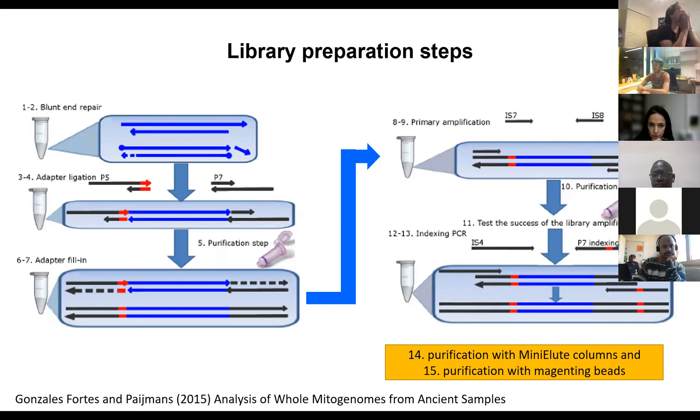This library preparation step is the one we are struggling with. The steps include blunt-end repair, adaptor ligation to the DNA fragment, adaptor filling, primary amplification, and indexing PCR. After all these steps, we also purified the indexed DNA using magnetic beads to remove the adaptor dimers — and those are not potential adaptor dimers for us, they are definitely there, as you will see. What you expect to have after this process is a pool of DNA between 100 and 400 base pairs. If you have this kind of library, you can send it for sequencing.